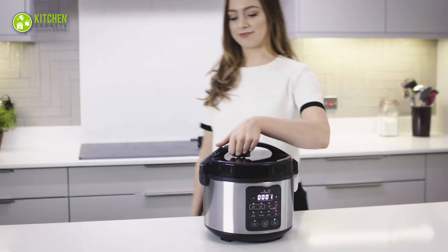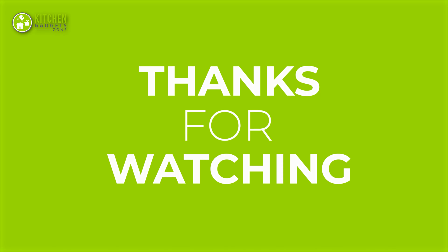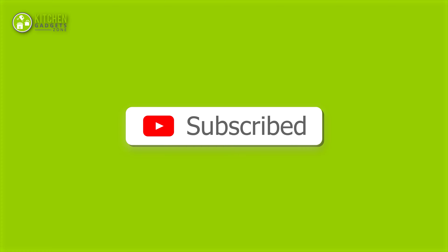That's all for our video about the 11 Japanese kitchen gadgets worth buying. If you enjoyed our video and found it helpful, please hit the like button, comment, and share this. Don't forget to subscribe to our channel for more videos like this on your feed.